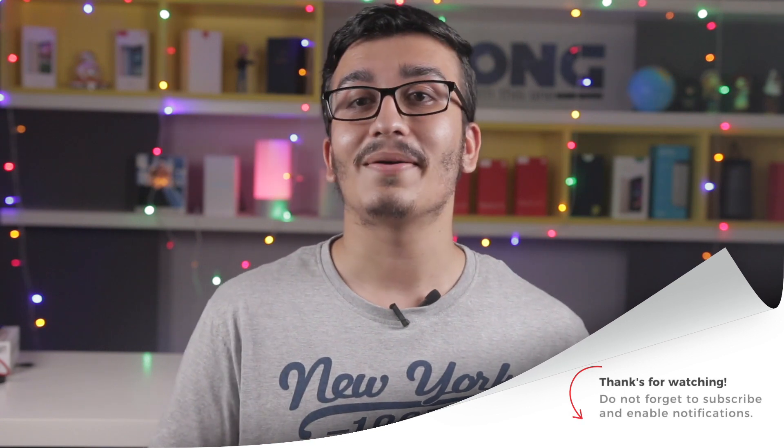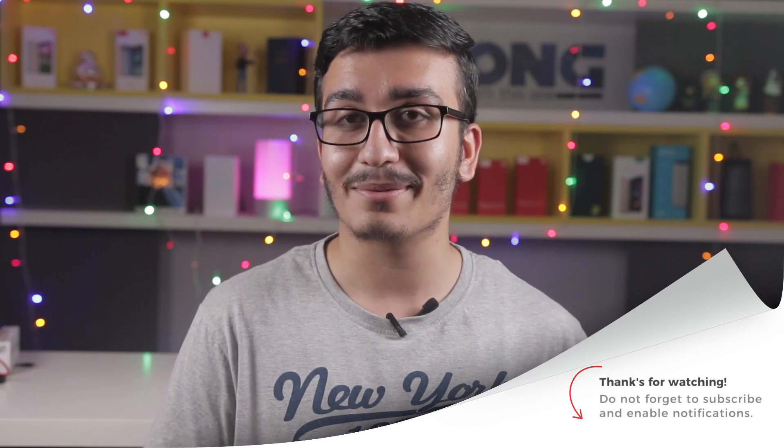If you have any suggestions or feedback, or if you wish to see more such speed tests — something we tried for the first time — do let us know in the comment section below, and make sure you subscribe for more such content. Until next time, may the tech be with you.